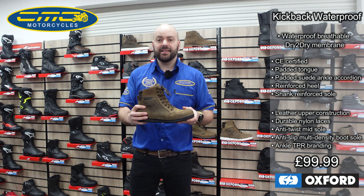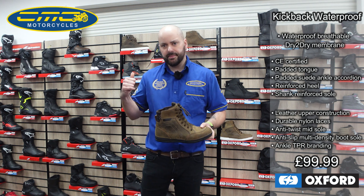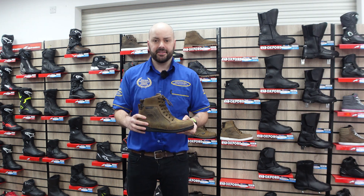They're available now in store. If this doesn't take your fancy, get yourself in store — as you can see behind me, we've got plenty of new boots for you guys to have a go at for this year.